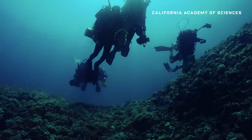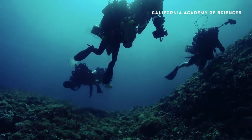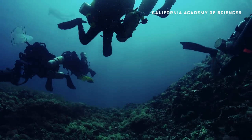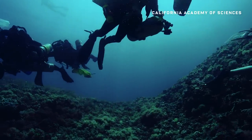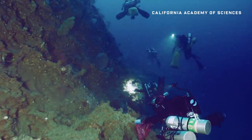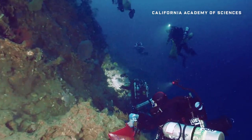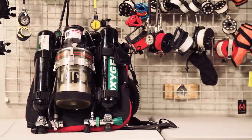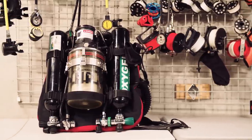Diving to such depths also presents huge problems for the divers themselves. Typical scuba gear can get you only around an hour of dive time breathing oxygen and nitrogen. But at these depths, divers breathe not nitrogen, but helium — a very expensive gas. So the Academy's divers use what's known as a rebreather, which cycles the helium instead of releasing it all into the water.